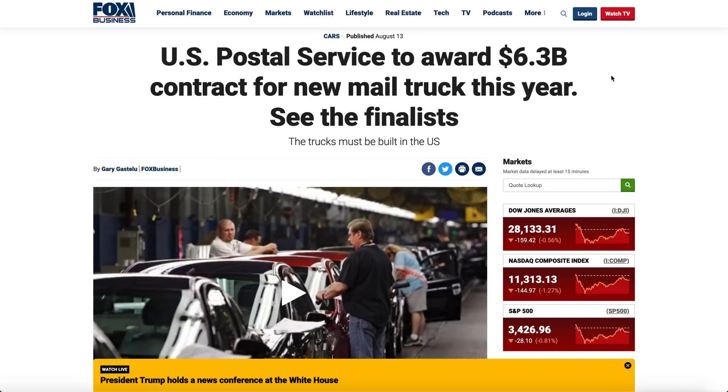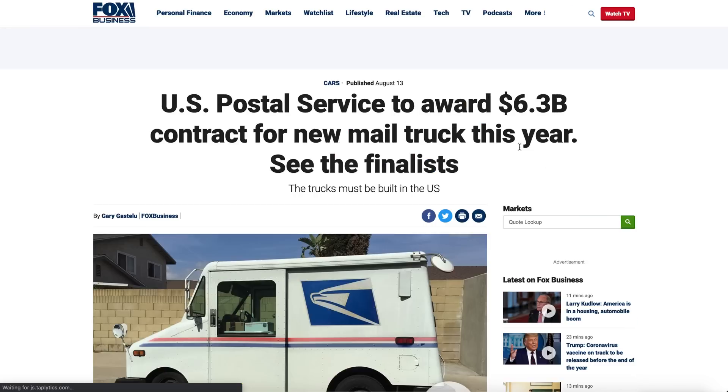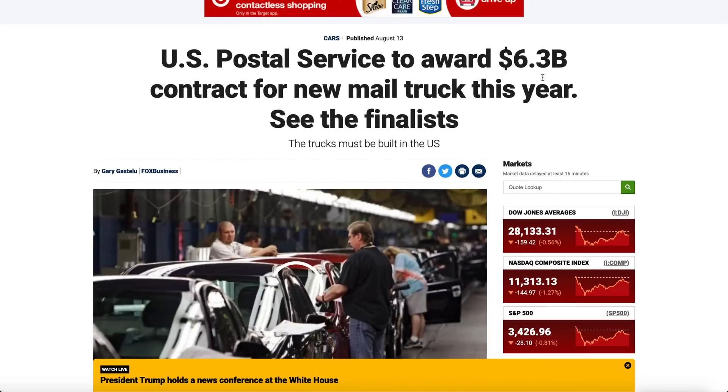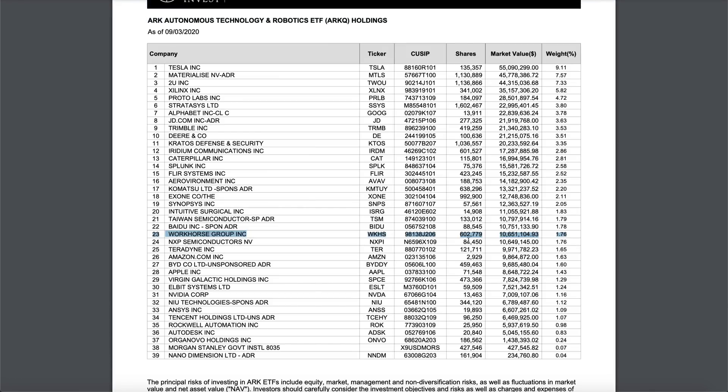Everyone is expecting Workhorse to receive an extremely big order — possibly from the U.S. Postal Service. A lot of big hedge funds are saying Workhorse could win the $6.3 billion dollar contract for new mail trucks, and the trucks must be built in the USA. Workhorse's trucks are built in the USA and they already have a factory cranking out vehicles. The small Workhorse C60 vehicle would be a perfect mail truck and is also built in the USA, so this is a really big deal.